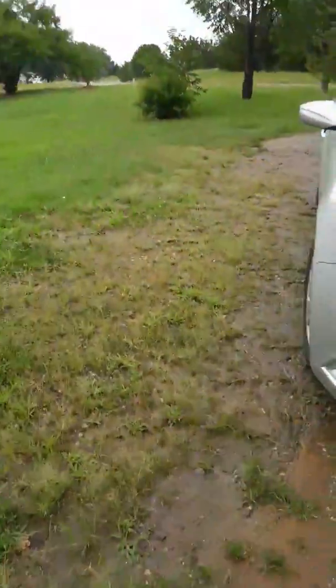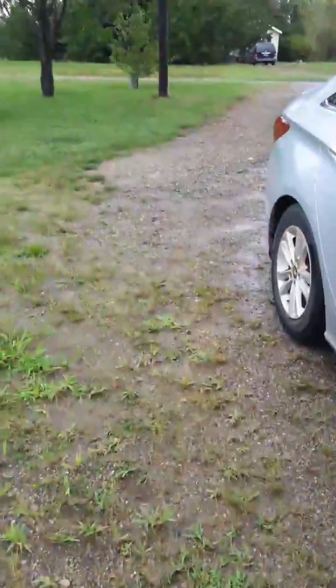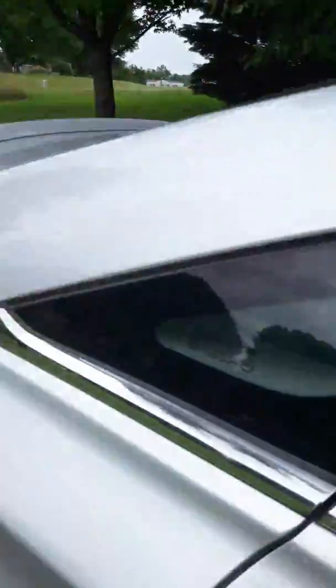We're headed to the car, gonna get her buckled in. We just had some rain here so hopefully we won't run into too much of that along the way.